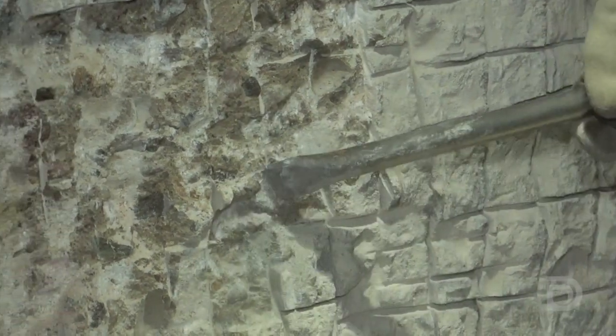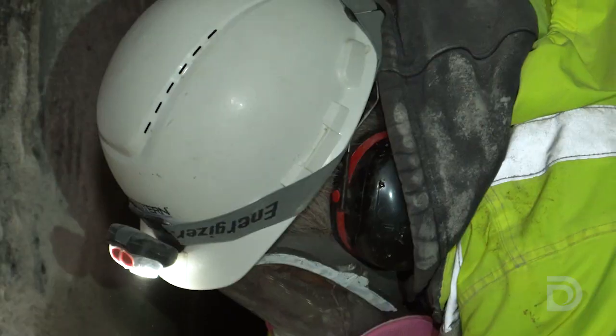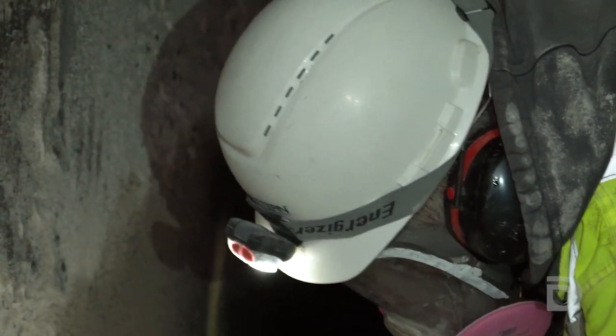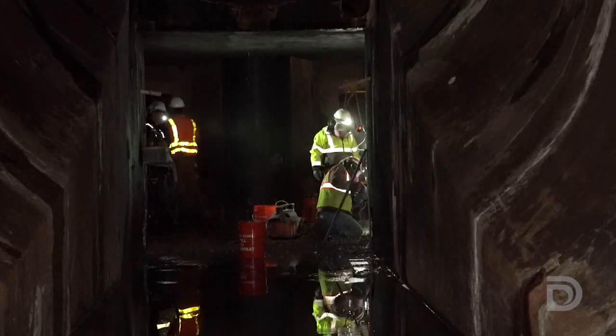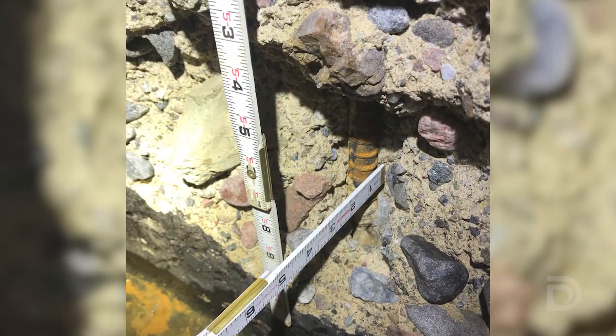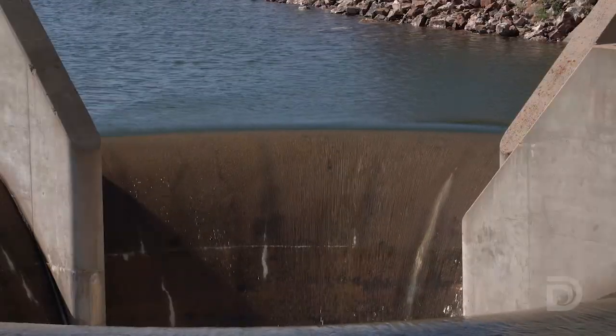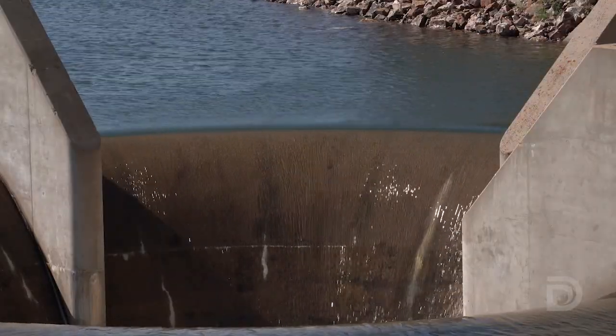There's some small but important work happening inside Dillon Dam. These workers are repairing small patches of damaged concrete on a tunnel inside the dam. The damage happened in the summer of 2019 when water from the large spring runoff poured down the dam spillway and then surged through the tunnel.